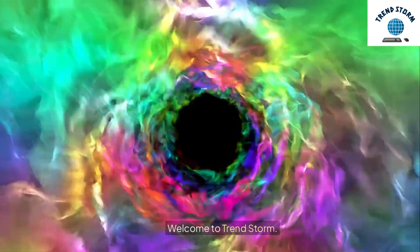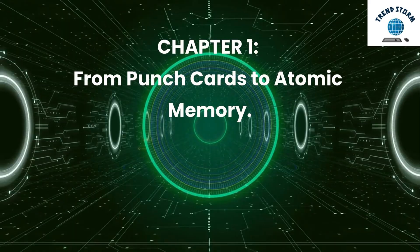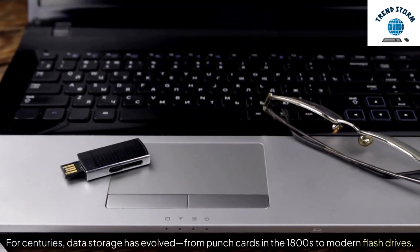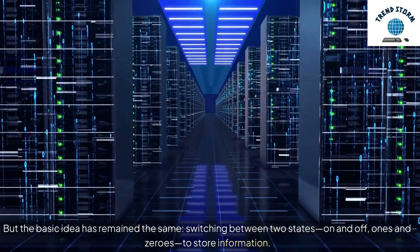Welcome to TrendStorm. For centuries, data storage has evolved, from punch cards in the 1800s to modern flash drives. But the basic idea has remained the same.